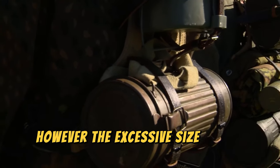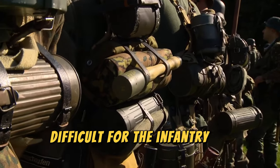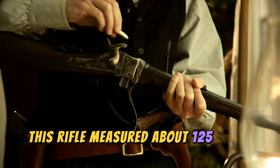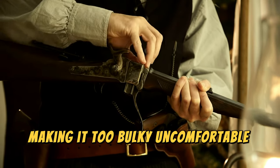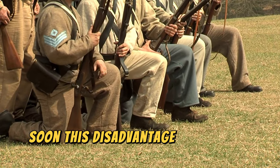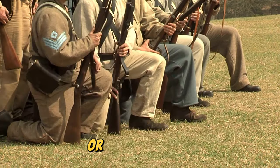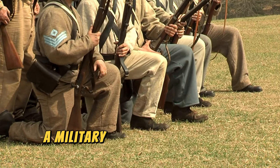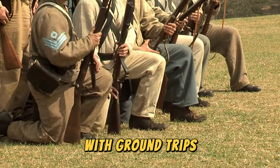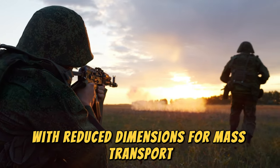However, the excessive size of the Gewehr posed a significant disadvantage, as it was really difficult for the infantry to transport. This rifle measured about 125 centimeters in length, making it too bulky, uncomfortable, and often useless. Soon, this disadvantage rendered it obsolete for the wars to come, especially for carrying out the Blitzkrieg, or Lightning War — a military tactic that involved bombing followed by a rapid and surprise advance with ground troops. The Blitzkrieg required soldiers to have a new weapon with reduced dimensions for mass transport.